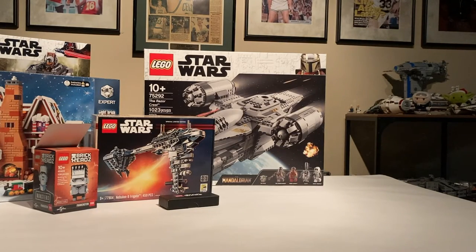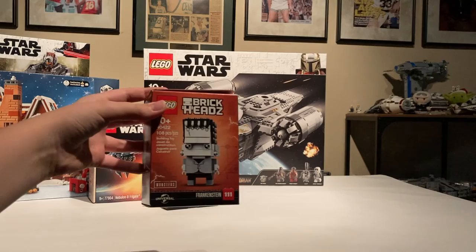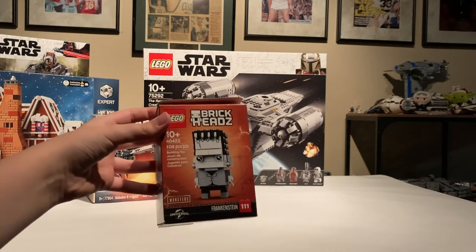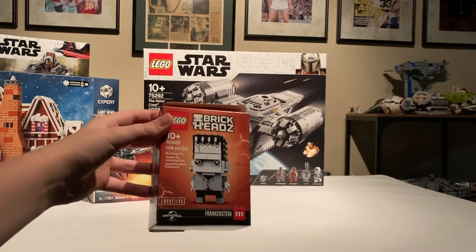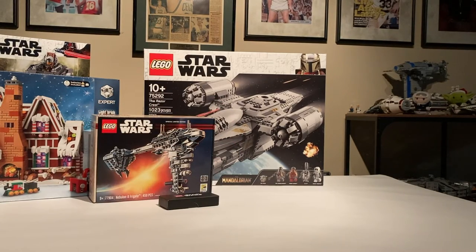Probably sometime next year I'll do a full sealed collection video, just so you can see what I have. I also got earlier this month a Frankenstein brickhead, just for next Halloween, because Halloween was already over and I really liked the design but wasn't able to pick it up earlier. I already built it — I probably won't do a video on it though, just because it's a small brickhead.